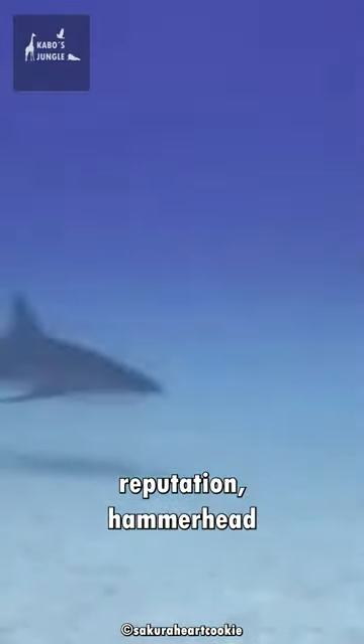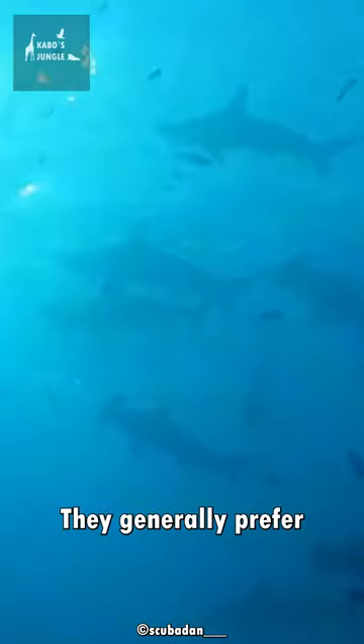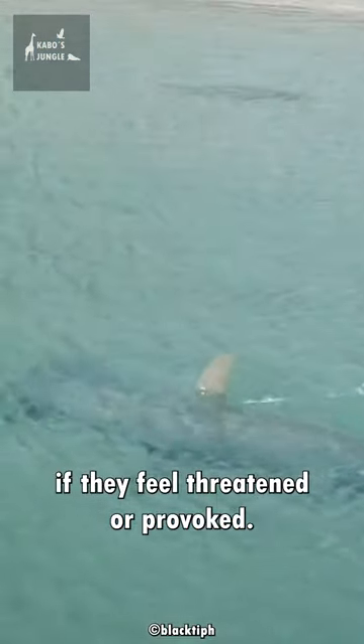Despite their fearsome reputation, hammerhead sharks are not typically a threat to humans. They generally prefer to hunt for smaller prey, and will only attack humans if they feel threatened or provoked.